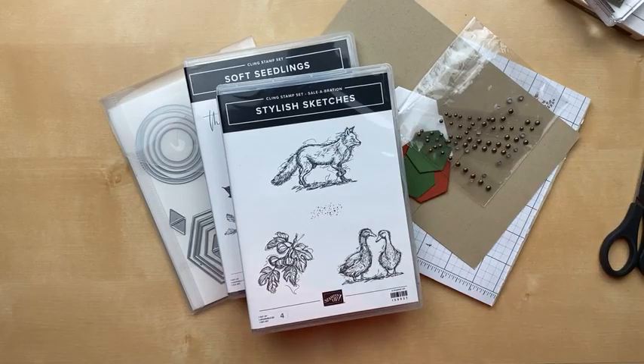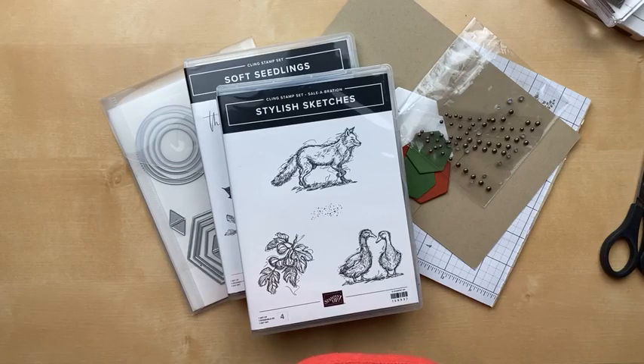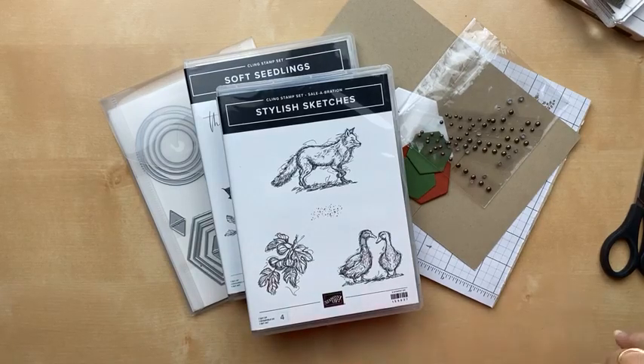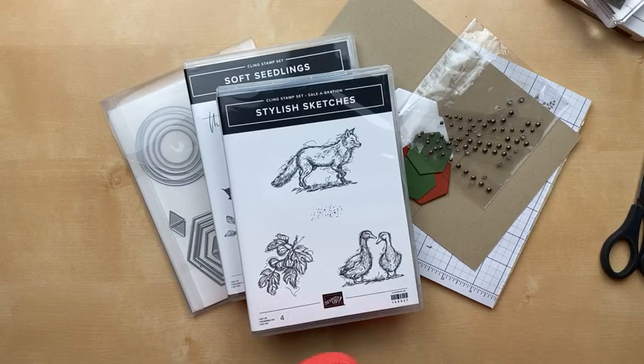I've got a couple fun cards to share with you using some celebration products. I feel like we're running out of time to get our celebration favorites because it's already the middle to end of August. Today is August 18th, so we are past that halfway point. The last day of celebration is Wednesday, August 31st — it's coming so fast. I'm getting out some of these sets that I really haven't had a chance to play with and use yet.